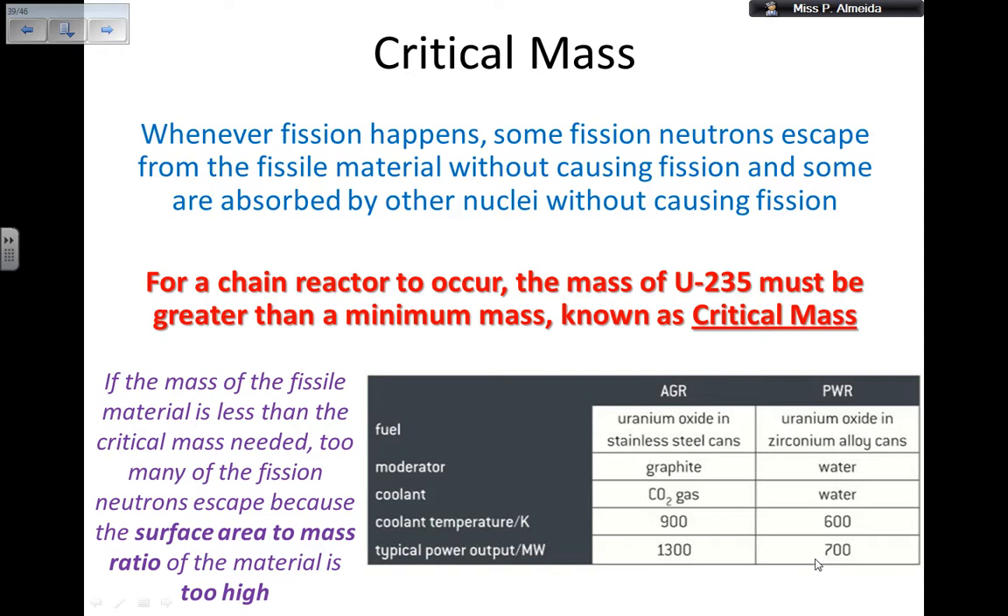This means that if I want a chain reaction to occur, I need the mass of uranium-235 — the fuel, or it could be uranium-238 or plutonium-239 — to be greater than a minimum mass known as the critical mass. If the mass of the fissile material is less than the critical mass needed, too many of the fission neutrons are going to escape, because the surface area to mass ratio of the material is too high. Therefore, if I want to get fission, I need a minimum mass of fuel.